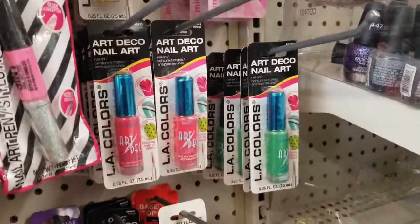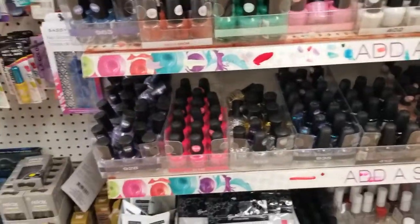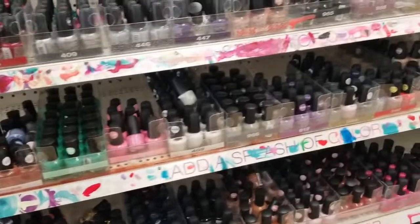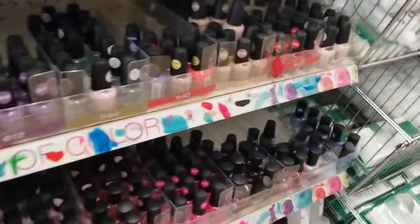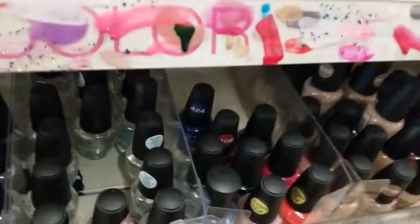There's more colors there, and all the different colors of nail polish they have. I actually need to get some nail polish but I don't know if I want any of these. Let's see — I like this one. I like this blue color.